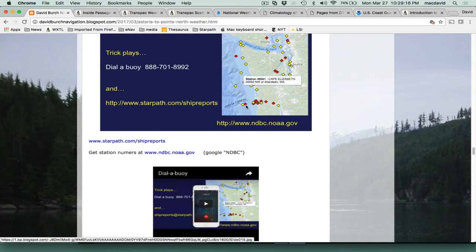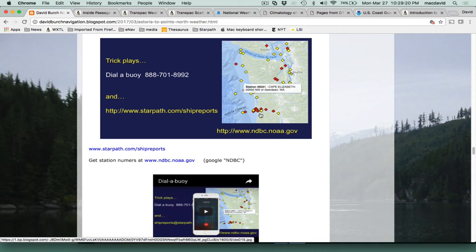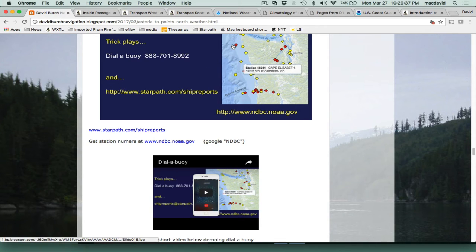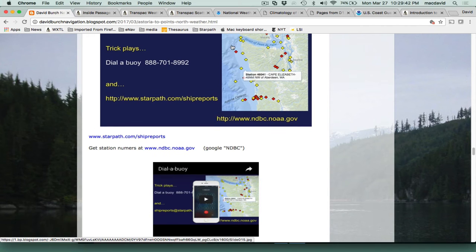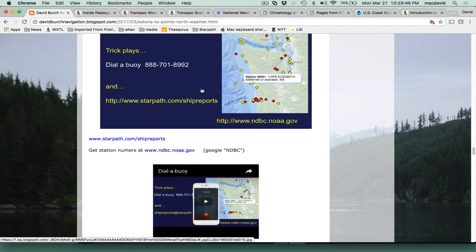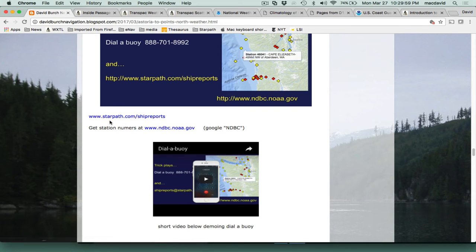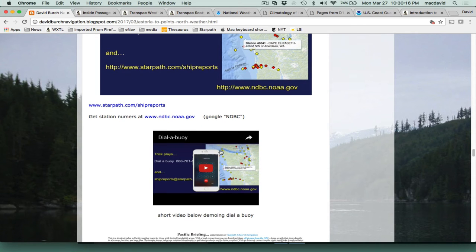Here are some trick plays for getting live updates underway. One is Dial-a-Buoy — you look up buoy numbers at the link provided, then call that phone number to get buoy data if you have a cell or satellite phone working. The other trick is a really powerful one: you send your latitude and longitude to shipreports@starpath.com, and we mail back to you every ship report within 300 miles of you within the past six hours — a way to get live data from points around you.